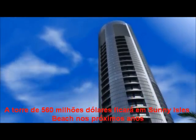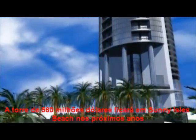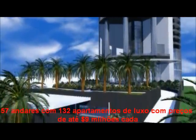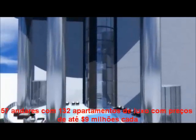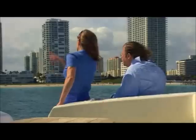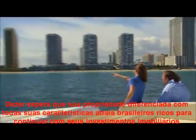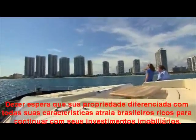The $560 million state-of-the-art tower will rise in Sunny Isles Beach within the next few years. The 57-story luxury tower will have 132 suites and could cost up to $9 million for each unit. Dezer hopes that this unique property and its amenities will get rich Brazilians to continue their real estate spending sprees.